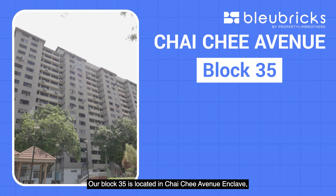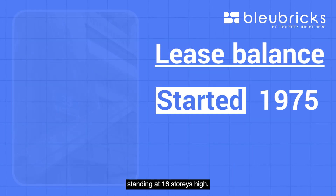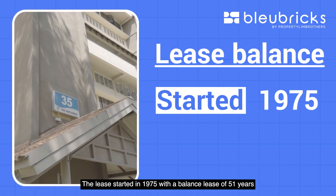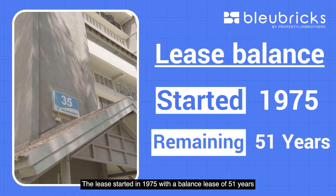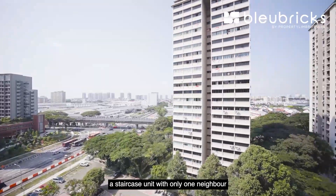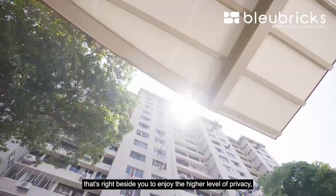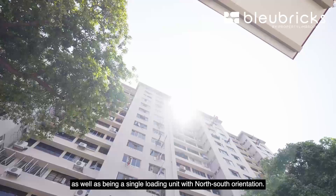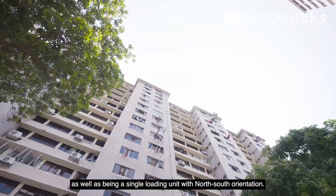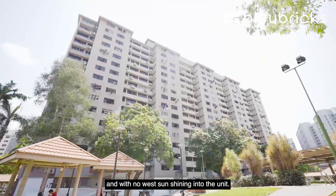Our Block 35 is located in the Chai Chi Avenue enclave. There are a total of 150 units in this block standing at 16 storeys high. The lease started in 1975 with a balanced lease of 51 years. Today we are on a high-floor unit with unblocked views, a staircase unit with only one neighbour beside you for higher privacy, a single-loading unit with north-south orientation.